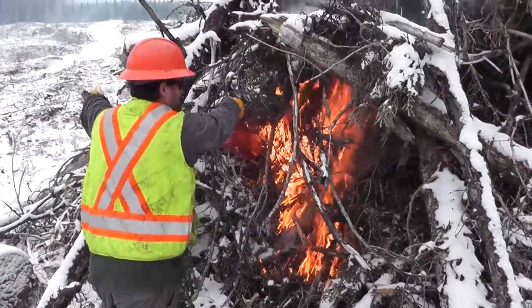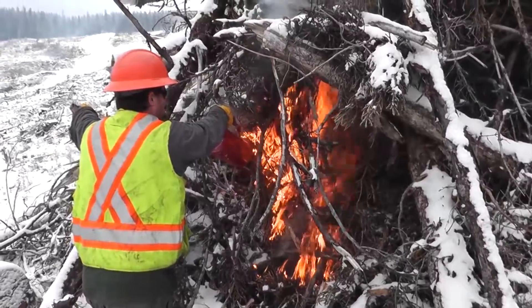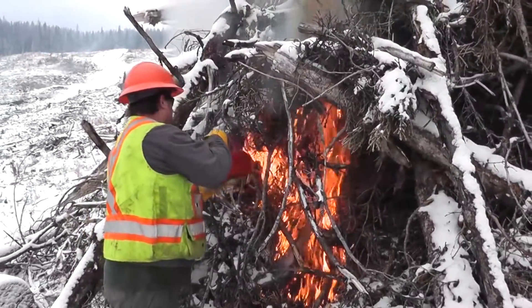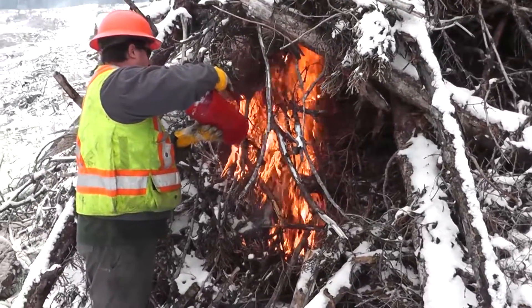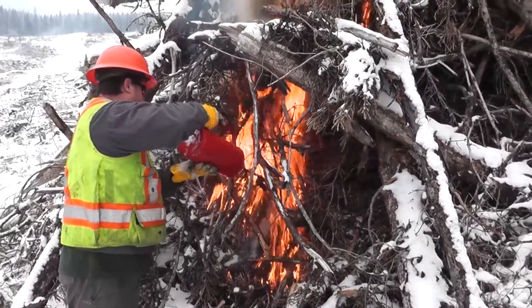Drip torches aren't the only equipment used when burning piles. It's also possible to have a propane-based torch, which you'll see in a couple minutes. The propane torches are basically a small torch attached to a ten pound propane bottle, which is strapped to a backpack frame.